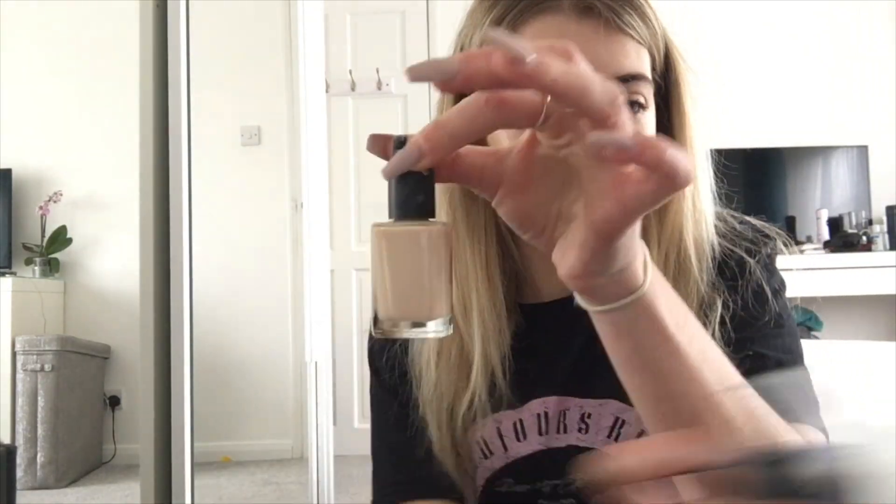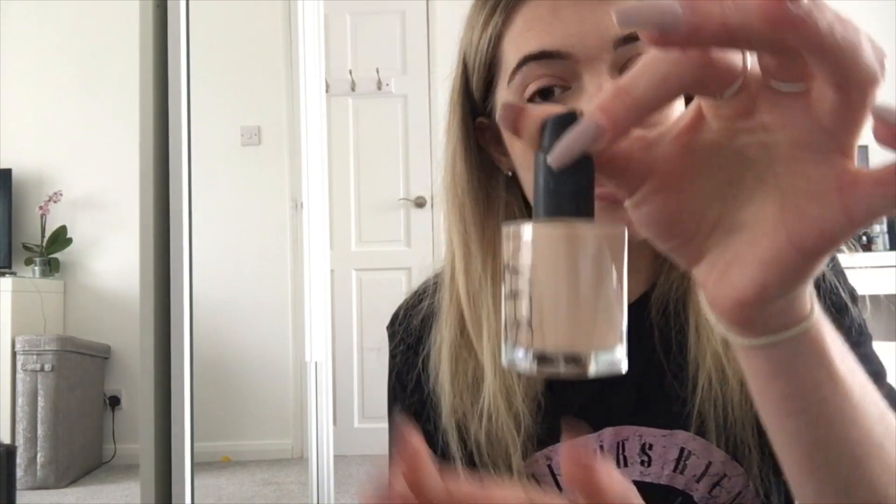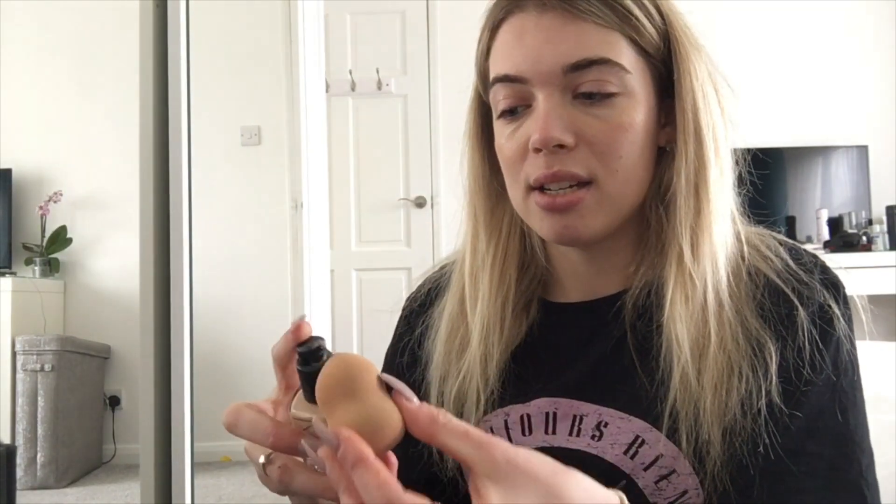You can get the NARS foundation from a retailer for about £45. It's one of the best foundations I've probably used in a while. I usually get my sponge, put a bit on the sponge, and just dab it on. Now I've put the NARS foundation on, I'll just put that back.